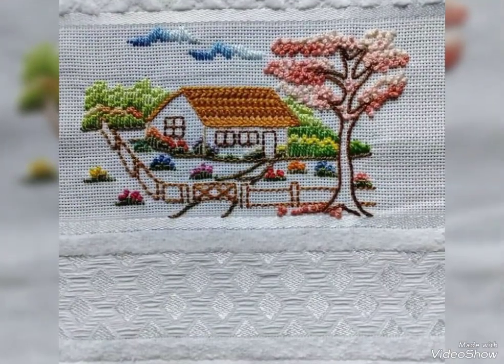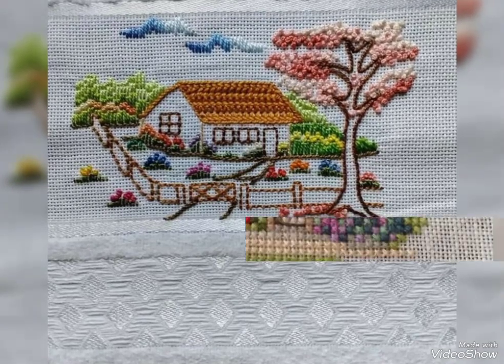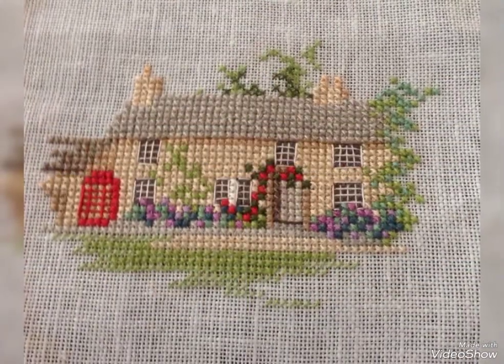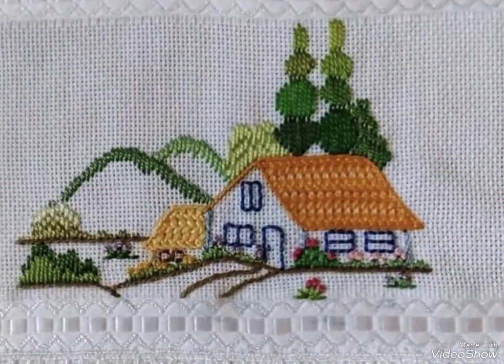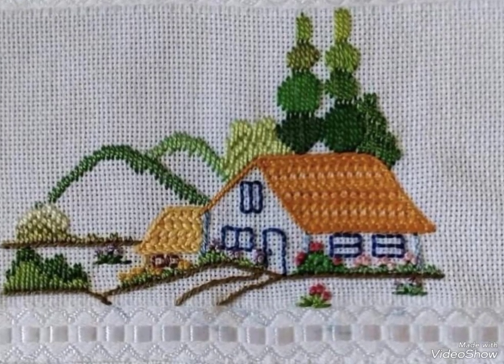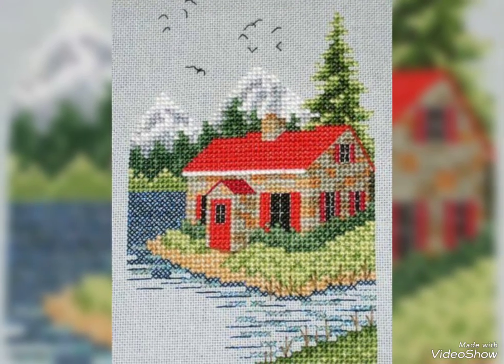My dear friends, today I'm going to show very attractive handmade positive pattern ideas. This is very beautiful and elegant, charged with embroidery design and pattern design. Very beautiful, very stylish cross-stitch embroidery ideas.